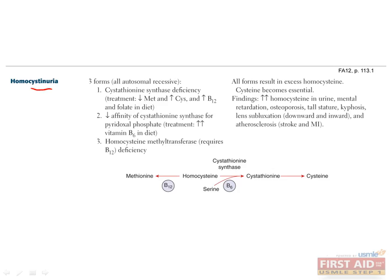Homocystinuria literally means an excess of homocysteine in the urine. This also exhibits locus heterogeneity, since there are many genetic causes that produce the same phenotype. It can be caused by cystathionine synthase deficiency, homocysteine methyltransferase deficiency, or a decrease in the affinity of cystathionine synthase for pyridoxal phosphate. Cysteine is made from cystathionine, which in turn is made from homocysteine, with the help of cystathionine synthase and B6. A cystathionine synthase deficiency would lead to decreased cysteine and increased methionine, since the excess homocysteine will be converted to methionine. This step will also consume lots of B12 and folate. Therefore, to treat cystathionine synthase deficiency, you should decrease methionine intake and increase the intake of cysteine, B12, and folate.